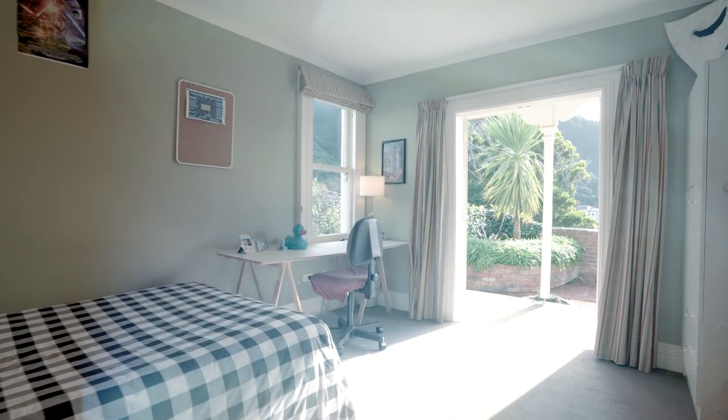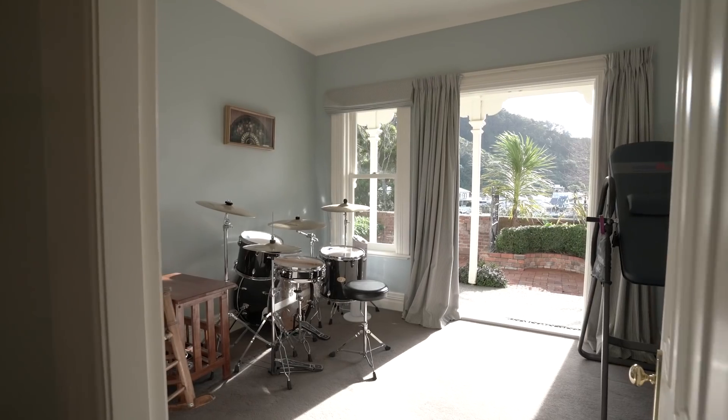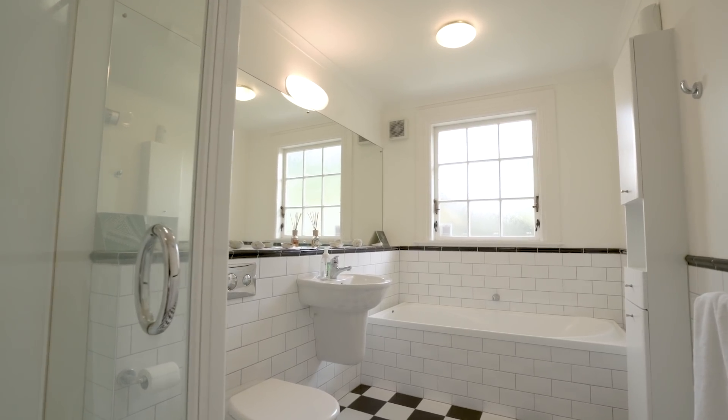With five bedrooms, three bathrooms, formal lounge and dining areas, plus an open-planned kitchen and living space, this is a large family home with enough space to really spread out.